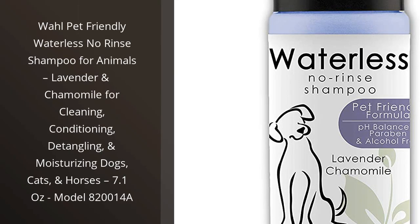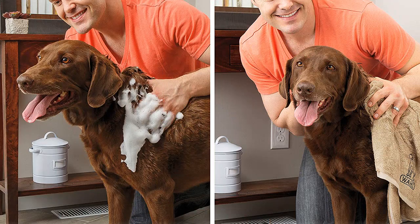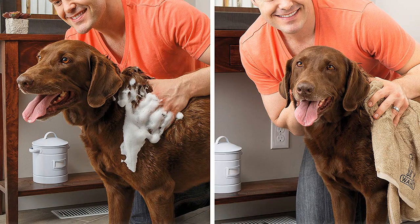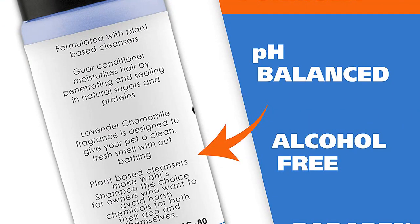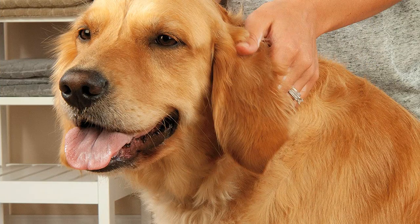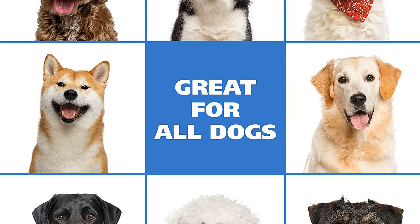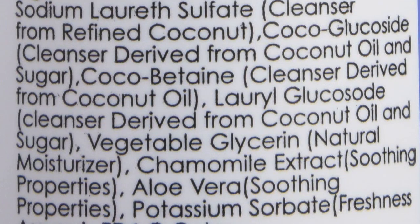I recently bought the Wall Pet Friendly Waterless No-Rinse Shampoo for my pet and I'm very happy with it. The lavender and chamomile scent is very calming and pleasant. It's easy to use and doesn't require any rinsing, which is a huge plus. It cleans, conditions, detangles and moisturizes my pet's fur, leaving it soft and shiny. It's also very affordable, so I'm sure I'll be buying it again. Highly recommended.